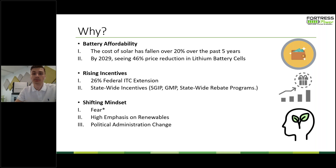Next, we have rising incentives. There was an extension of the federal ITC tax credit of 26% — it was not stepped down to 22% — which will be valid through 2022. There are also more statewide incentives for solar and energy storage than there've ever been. A few that come to mind are the SGIP incentive popular in California, the GMP incentive, and other statewide rebate programs. Depending on where you're located, I'd recommend checking out DSIRE.org — a really handy website to see what incentives and rebate programs may be available for solar and solar batteries in your state.